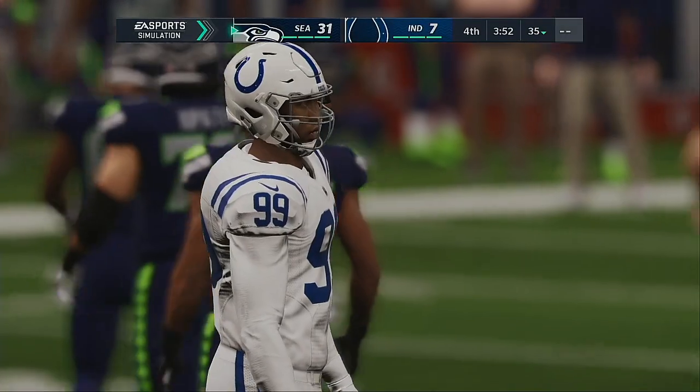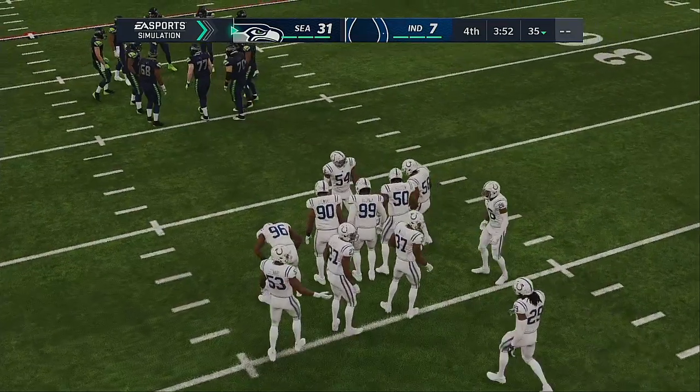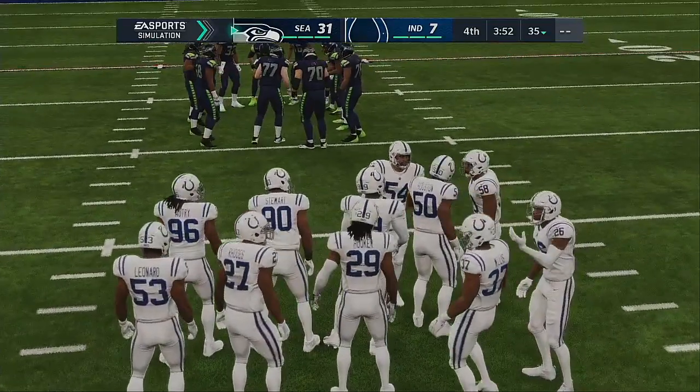Three more points, and that widens this thing out even further here in the fourth. You know in this league you can never have enough points — but this widens it out, and now it's all about ball control.